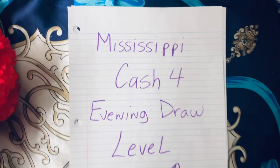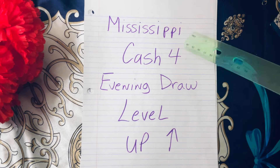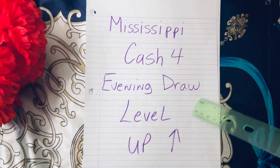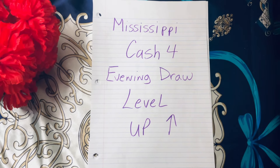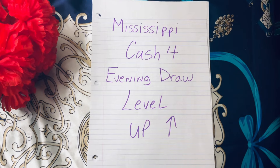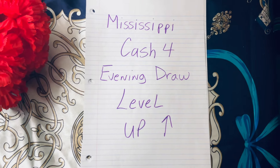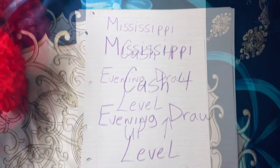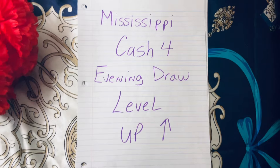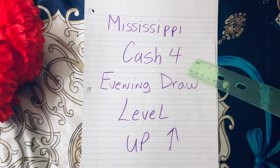Hi lottery family, how are you? Hope all is well. Welcome to Chloe Picks. I'm back with another video. If it's your first time here, don't forget to like, subscribe, and share. If not, welcome back guys. When I tell you that this level up method is fire, it's an understatement.